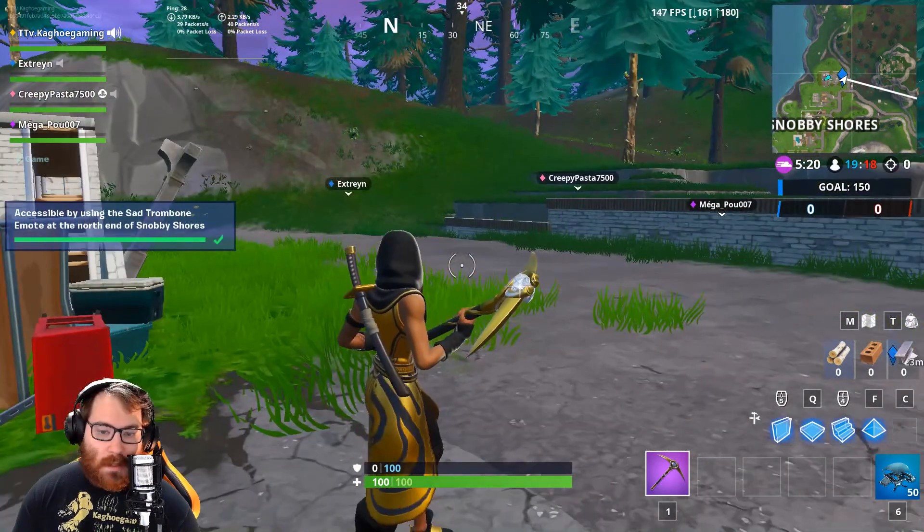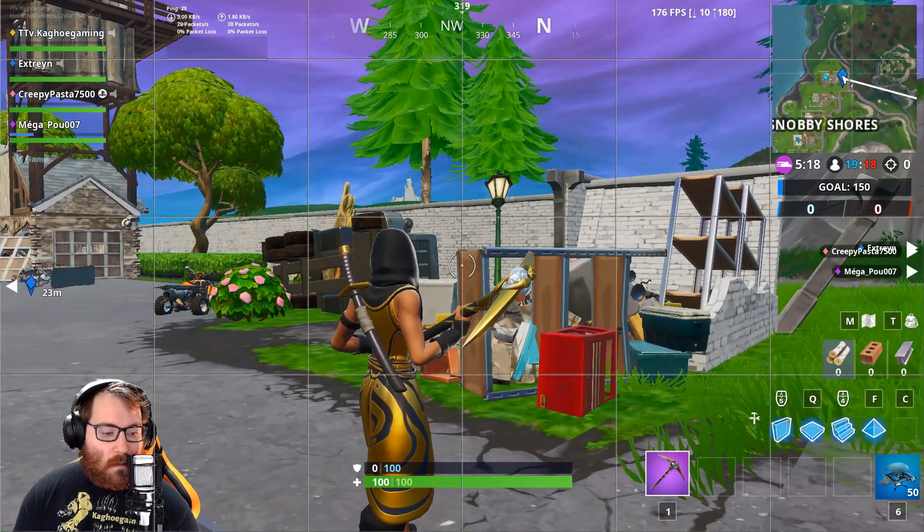And bam, that's it! Hey you — if you found this helpful and want more content like this, please click on subscribe or the other playlists for more Fort Bite videos.